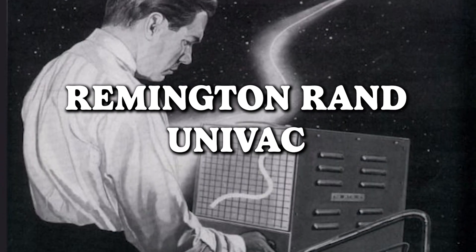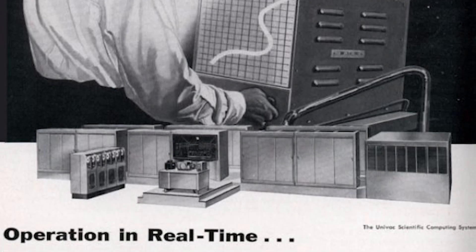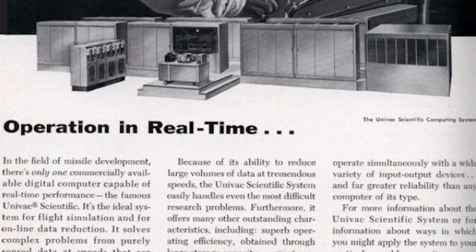Remington Rand Univac — welcome to the thrilling world of computer operation in real time, a term redefined in a way that makes you question the very fabric of time itself. Back in the day, real time might have meant grabbing a coffee while your computer processed a command. The good old times when patience was a virtue and waiting for your computer felt more like waiting for a pot of water to boil. In the world of computing, time is but a loosely defined concept.